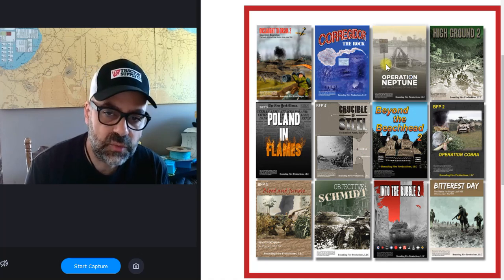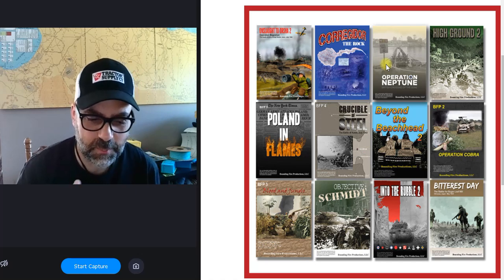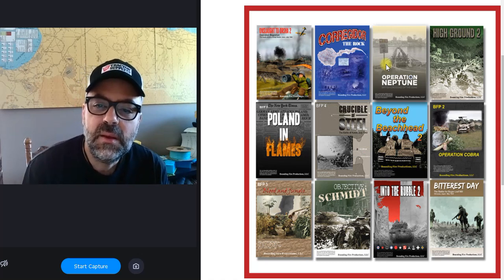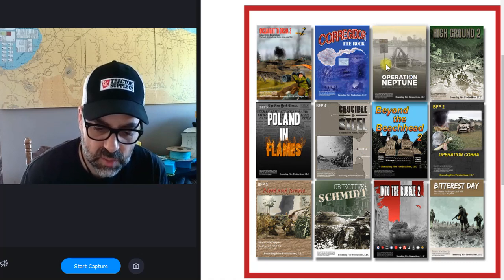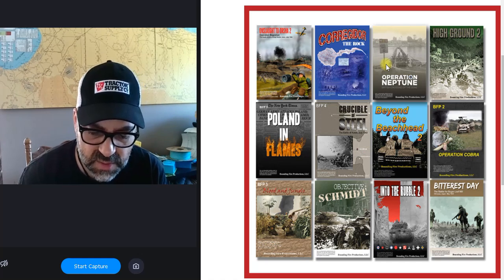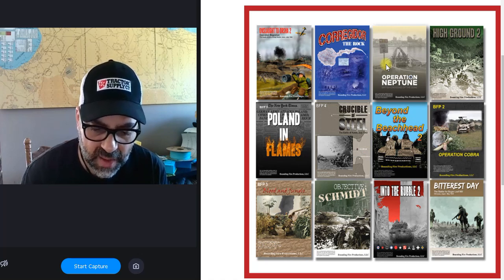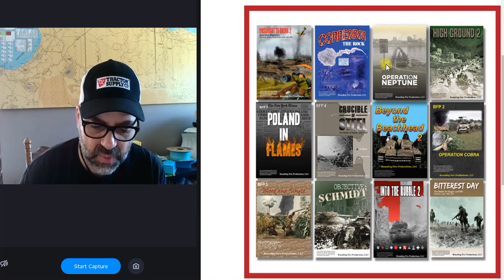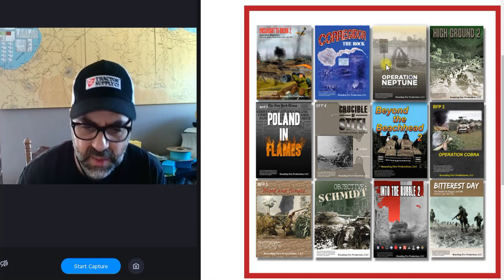Then we have High Ground, which comes with great maps that take hills to a whole new level — they have extra height on them. They're not completely geomorphic because on some maps the board edge is a mountain, so it butts up with another board that also has mountains, but doesn't butt up cleanly with a plain board. Great if you like mountainous terrain.